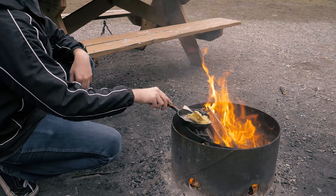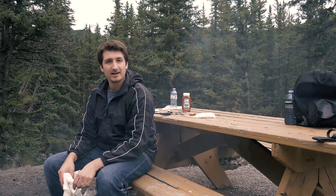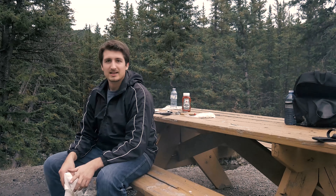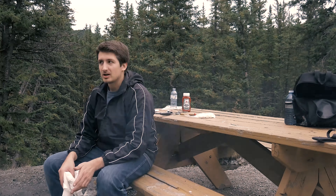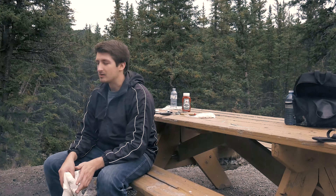Something I forgot to bring out here was oven mitts, so I've just been using this to grab my frying pan so that I don't burn myself. I feel like there's always one thing I forget when I go camping or come out here. At least it hasn't been something critical like a lighter, or my flint and steel, or a knife — I usually always remember those.